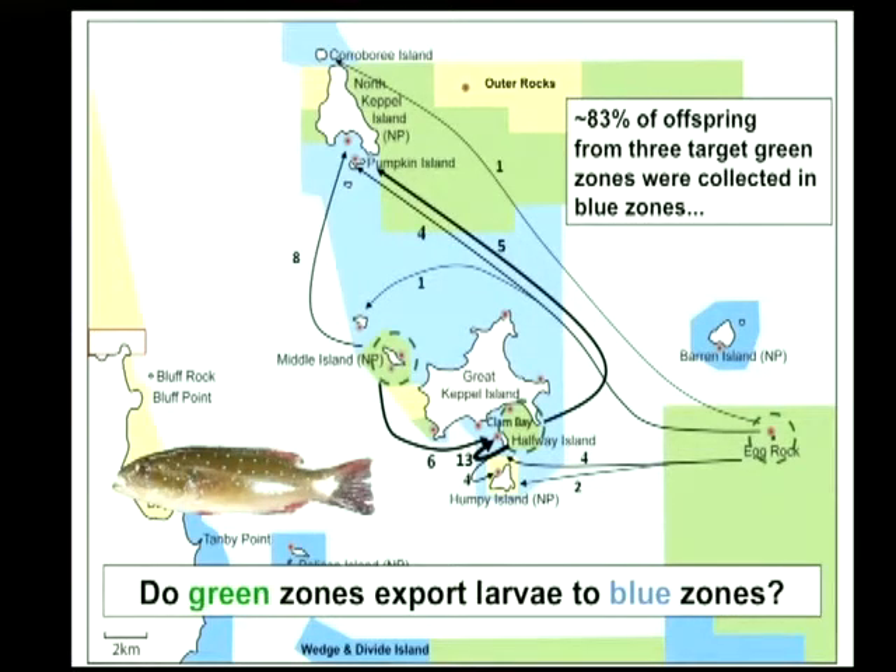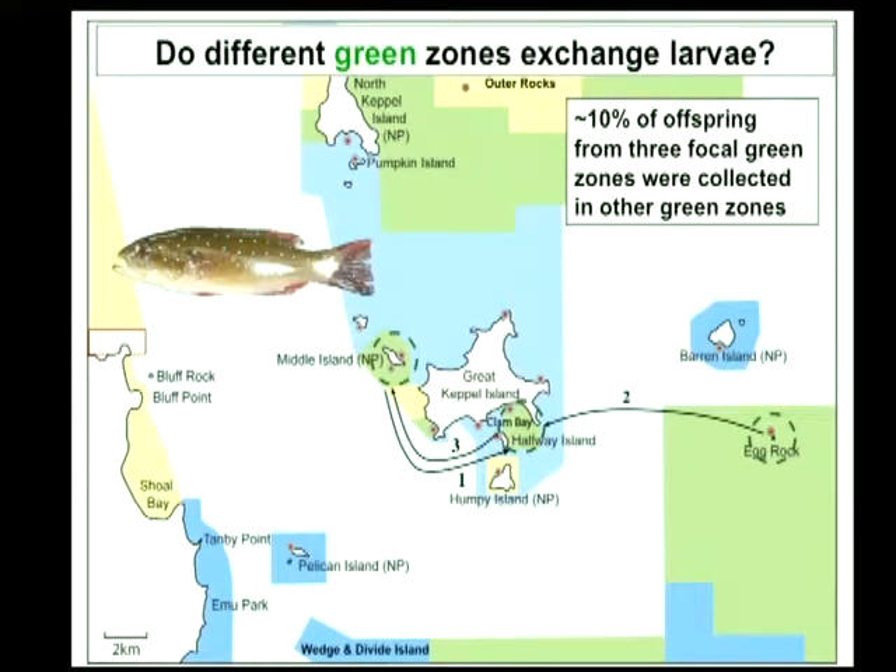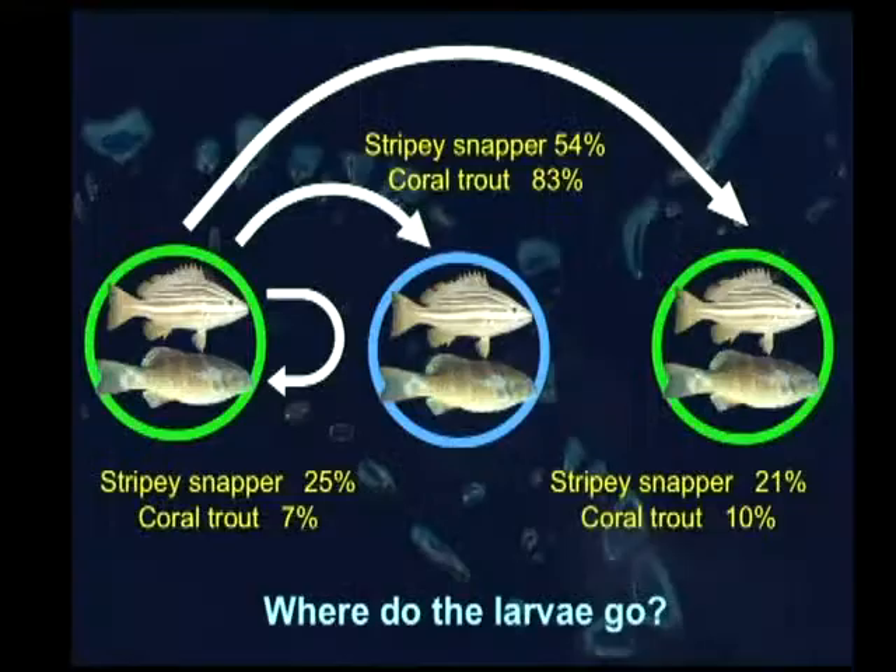This certainly suggests that these green zones are making a contribution to the fishery. Do green zones exchange larvae? We've got a little bit of evidence for juveniles actually dispersing from one green zone to another. There is a little bit of a pattern of things tending to go in the direction of the currents in this area.